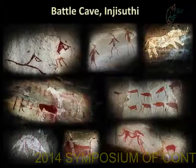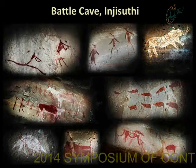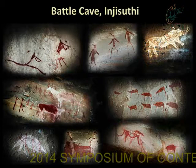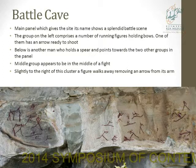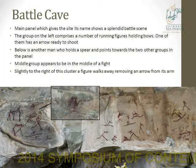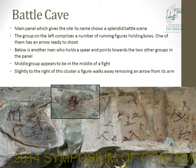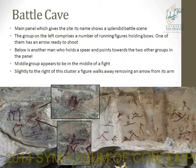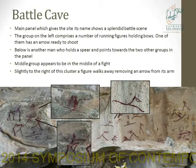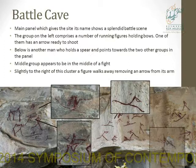Moving on to Battle Cave in Inyosuti — this is a really amazing site with such a diversity of paintings. The main panel, which gives the site its name, shows a very impressive battle scene with three groups of people. The group on the left comprises figures running, one holding a bone arrow ready to shoot, with individual arrows visible in his quiver. Just underneath is a figure pointing to the other two groups. The middle group is in the thick of a fight with little arrows flying in the air. Just to the right, a figure is walking away pulling an arrow out of his arm, and to the far right is a figure who didn't quite make it.